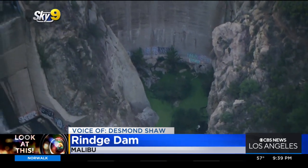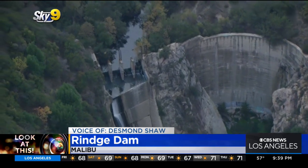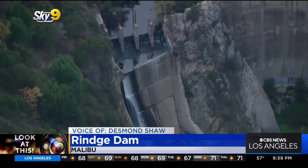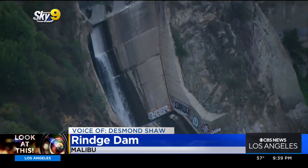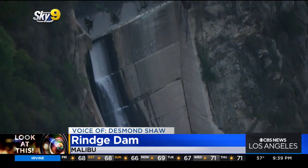If they proceed, deconstruction could start in 2025, and it's estimated it would take about eight years to restore this environment for the steelhead trout population. Thanks to Bowen Liang for telling me to check this out. Taking a look at this from Sky 9, I'm Desmond Shaw.